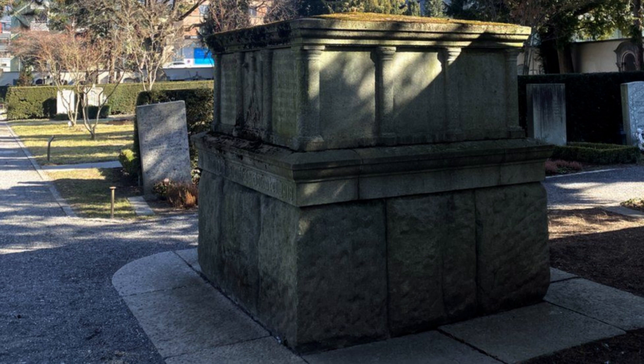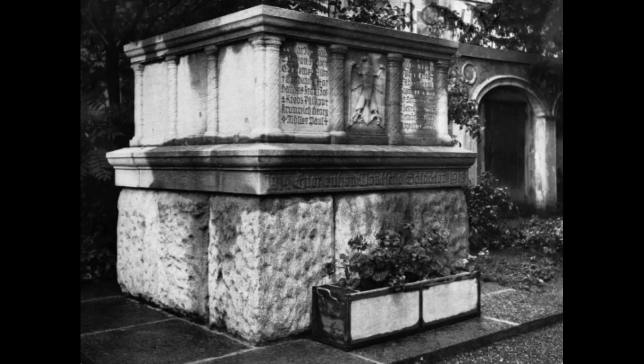The monument in Kerr was not built until 1938, 20 years after the men it commemorates had died. Indeed, the monument was not built to mourn the dead soldiers — it was built for propaganda purposes. As the Nazis grew in power in Germany, their propaganda involved a cult-like worship of their war dead.